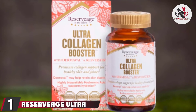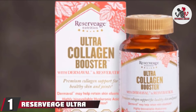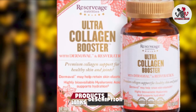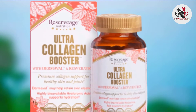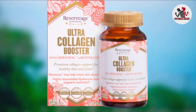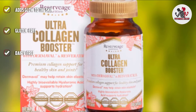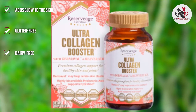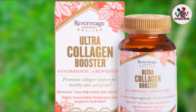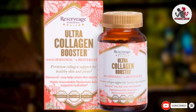At the first position of our list, we have Reservage Ultra Collagen Booster. It nourishes the skin and boosts skin elasticity. The patented complex of hydrolyzed collagen, chondroitin sulfate, and hyaluronic acid helps rebuild the fabric of your skin. The Dermaval, a blend of rich fruit and vegetable antioxidants, retains the youthful glow of your skin. This collagen booster is an antioxidant powerhouse of resveratrol. It is free of gluten and dairy.